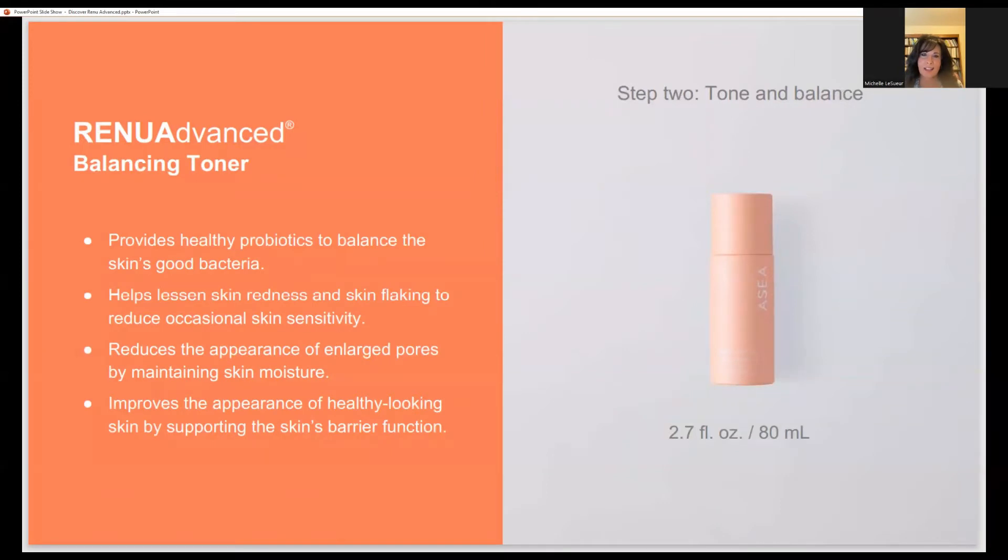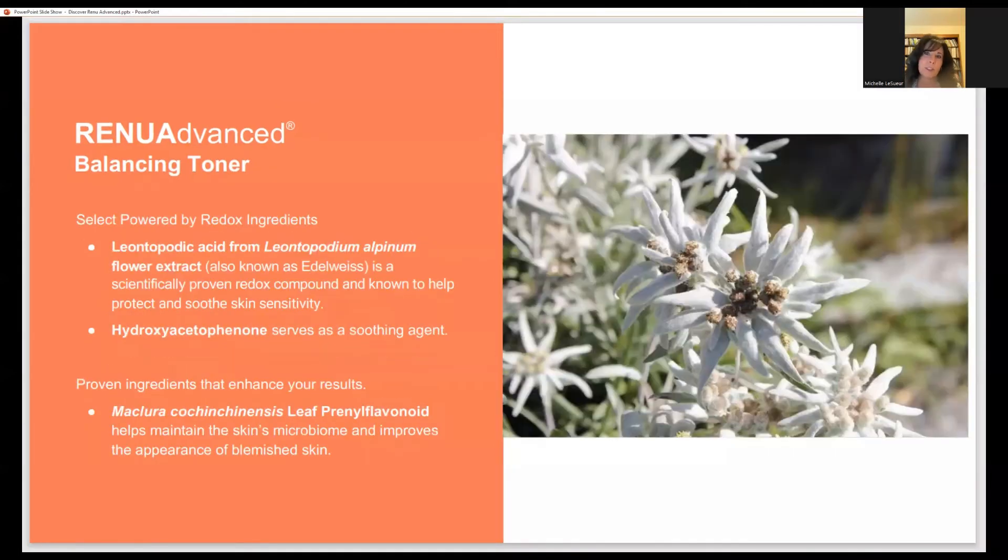Step two — tone and balance. A lot of people don't think a toner is important, but it is. The women in Korea have some of the most beautiful skin you've ever seen because they understand the importance of the steps and the layering. Each step of a system helps to prepare your skin, feed different parts of it, and take care of it. Another important thing a toner does is restore what's called the acid mantle. When we cleanse our face, it strips our face and brings the pH down — it can take up to four hours for that to restore itself. During that four hours, bacteria and other things can get on our skin. By using a toner, it restores that acid mantle quickly so you've got balanced skin.